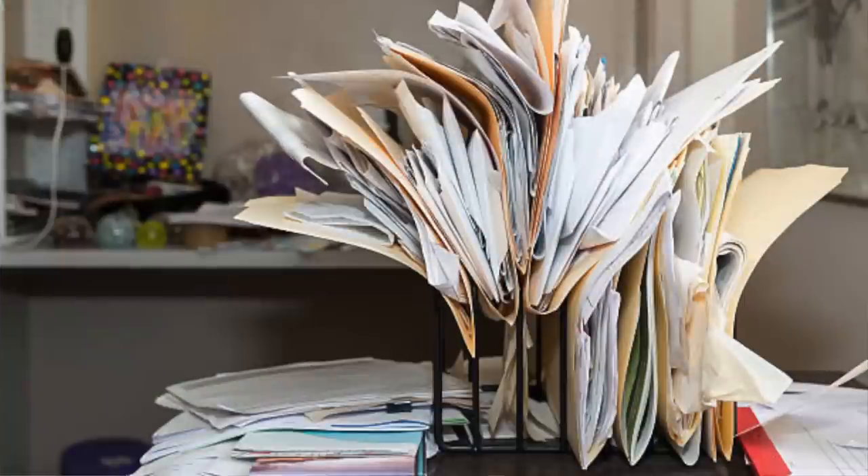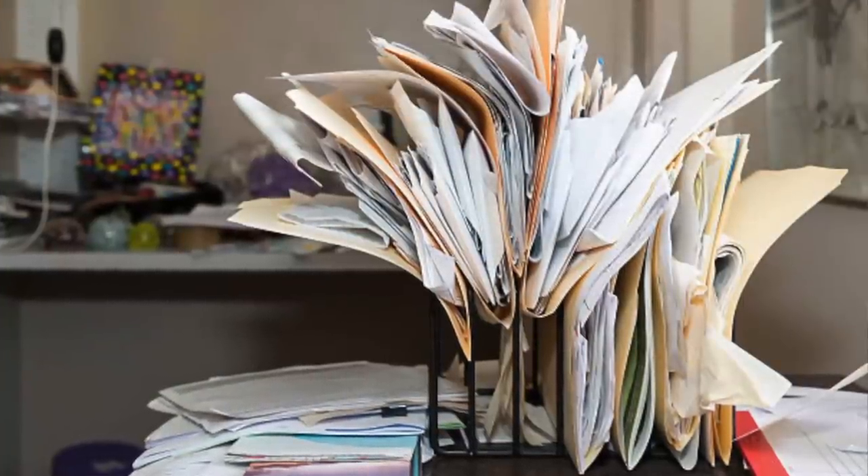When it comes to paper and paper clutter in our homes, there are so many things that are coming in — papers from school, papers from work, flyers, coupons, magazines. I have really streamlined the process to three simple steps to keep that paper clutter under control, and I'm going to share it with you today.